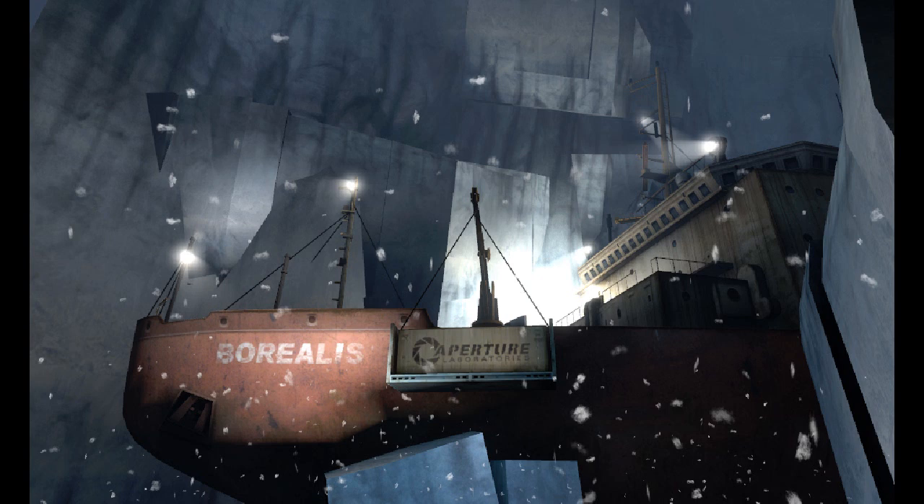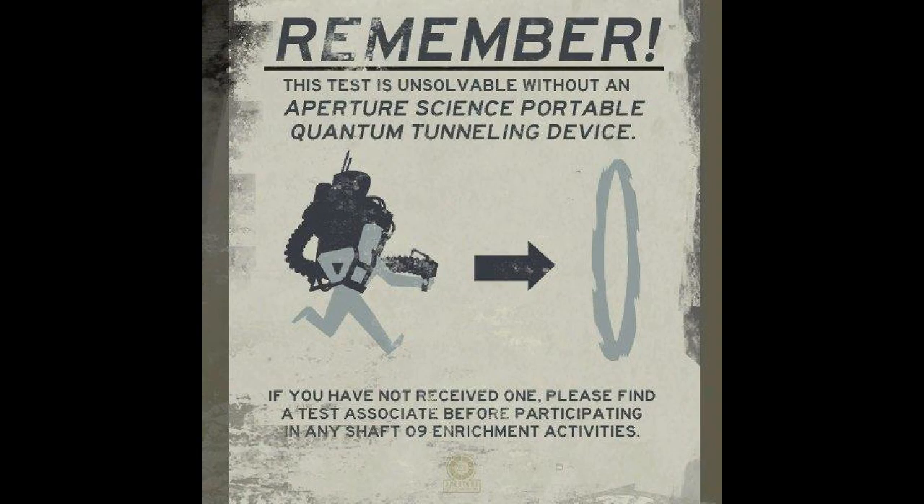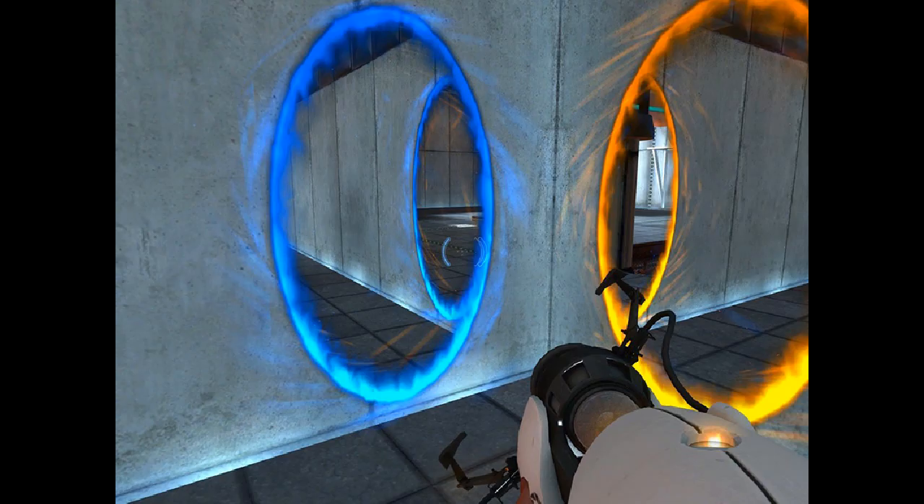Many people speculate that whatever is on the Borealis must have something to do with the kind of technology that Aperture Science has. We know what kind of portals they use, since we see them all the time in the Portal games thanks to the portal gun. A lot of people speculate that maybe the portal gun is on the Borealis, or some kind of advanced portal technology that makes even larger portals than the normal portal gun does. However, I don't think it's either of these things.